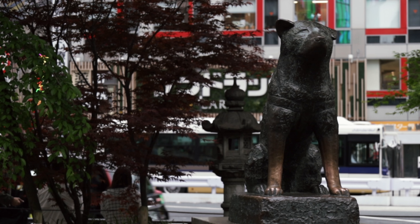Just outside Shibuya Crossing is the Hachiko Memorial. It's dedicated to an Akita that used to wait for his owner even after he passed away, for 10 years, until he finally passed away himself. It's a statue of loyalty and commitment to his owner. And now we're going to go brave Shibuya Crossing.